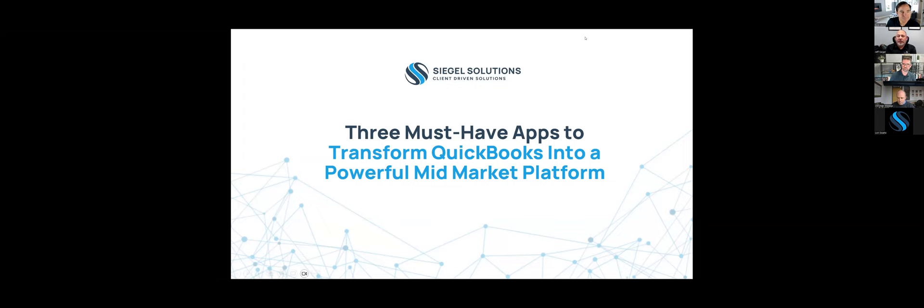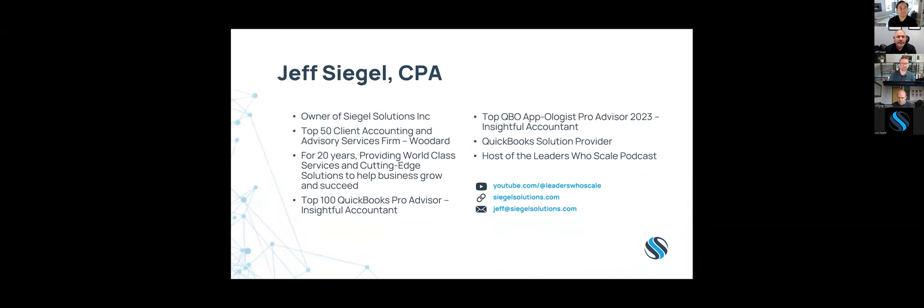Welcome to the webinar on the three must-have apps to transform QuickBooks into a powerful mid-market platform. My name is Jeff Siegel, I'm a CPA and the owner of Siegel Solutions, a top 50 client accounting and advisory firm. I've been doing this for 20 years, providing world-class services and cutting-edge solutions to help businesses grow and succeed using QuickBooks.